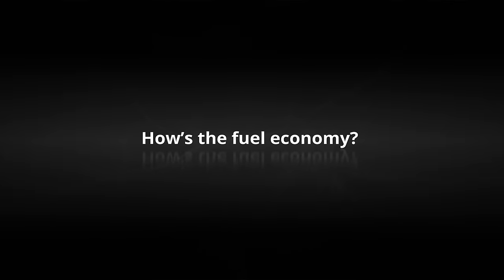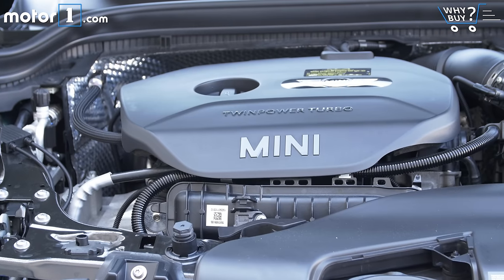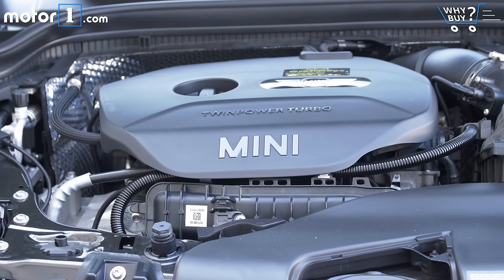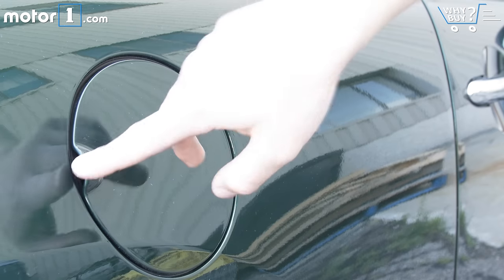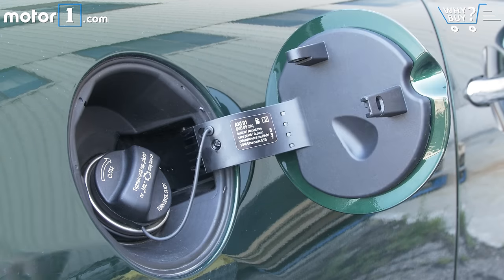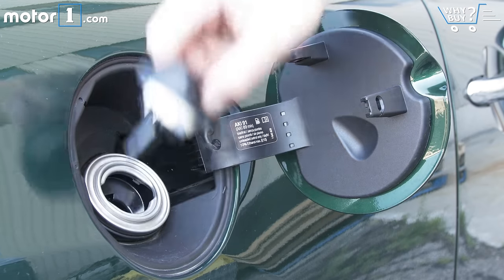How's the fuel economy? It's great. Even driving with a heavy foot and not exclusively on the highway, the in-car computer has been stuck around 36 miles per gallon. That measures up really favorably to the EPA ratings of 37 highway and 27 city.